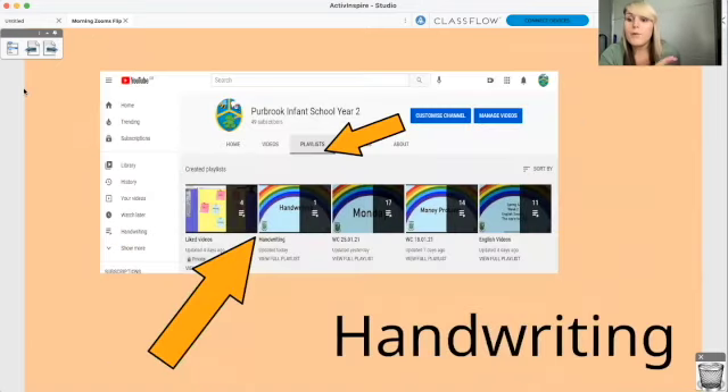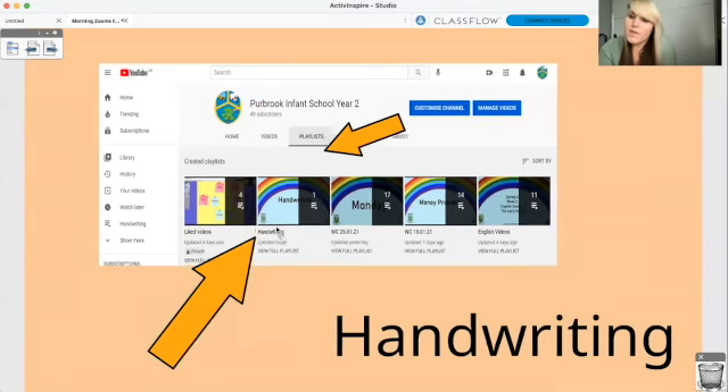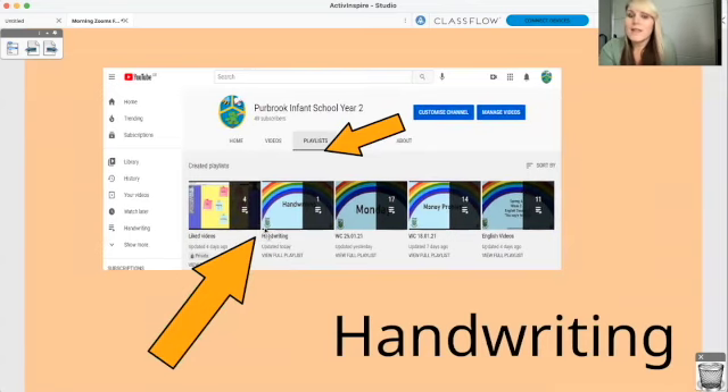And then before you completely finish for the day, please have a little look at the handwriting videos. All 26 letters of the alphabet are on our YouTube channel under the handwriting playlist — Perbrook Infant School year two, then playlists, then go to handwriting and you'll see all of the letters there.